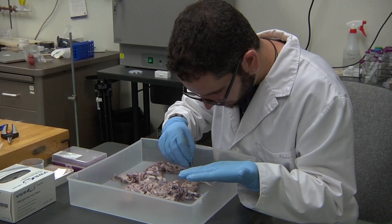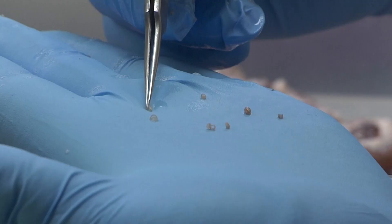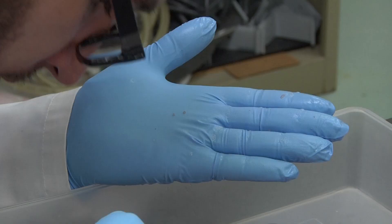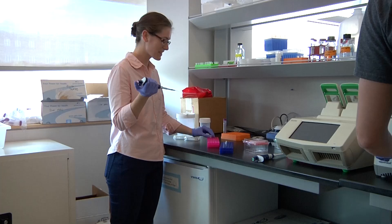Squid have evolved to have teeth inside their suckers, which serve to strongly attach the squid to its prey. Squid ring teeth, or SRT, are comprised of a structural protein that can be extracted from tentacles of squid suction cups. The protein exhibits an unusual and reversible transition from a solid to a rubber and can be thermally shaped into any 3D geometry.